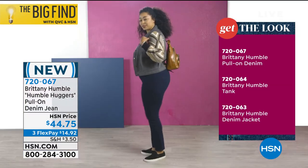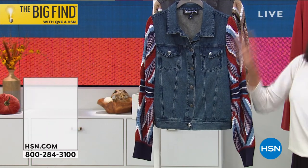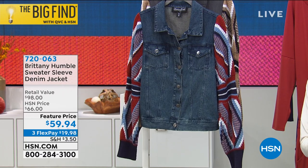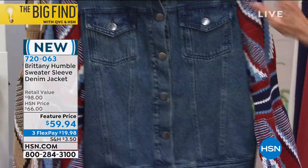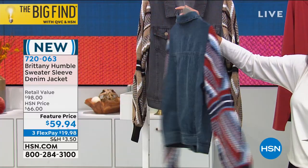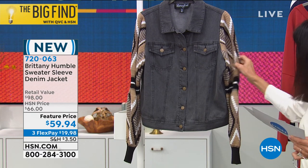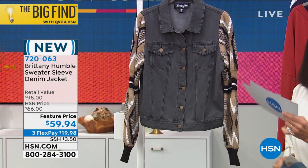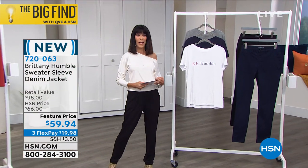Coming up a little later in the hour — this is your classic denim jacket but with a sweater knit sleeve. In the front it's a vintage blue wash — super soft with that lived-in look. We're also calling the gray option a black wash, with an awesome almost chevron print in blacks, tan, and white. Marked from $66 down to only $59.94. You might want to grab that one right now.